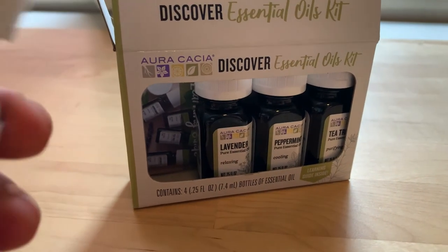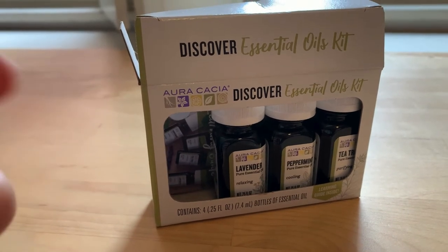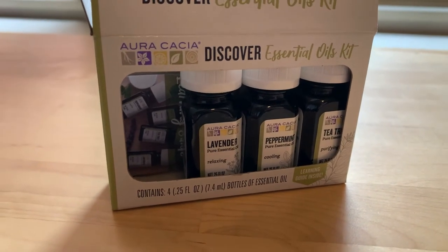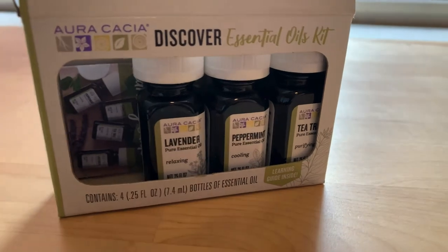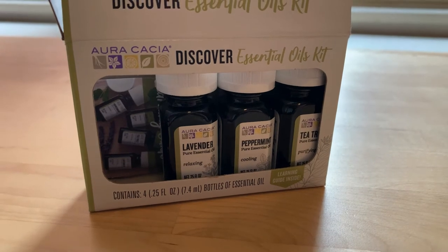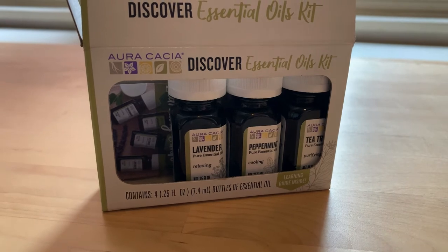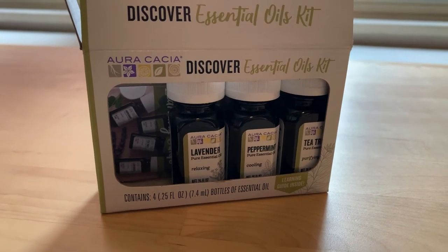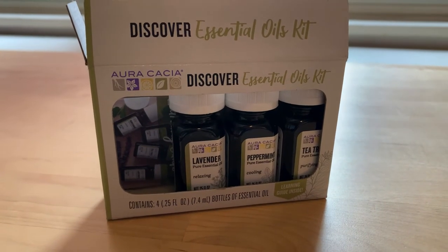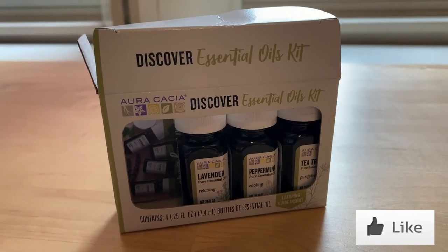Lavender is very relaxing — it's more of a feminine scent in my opinion, but if you're trying to go to sleep, even if you're a guy, you should give it a try. Peppermint — I did a little research before making this video and it turns out peppermint, like the candy you get at the diner, has a benefit for people who have irritable bowel syndrome. I'm not exactly sure what effects that would have when you smell it, but it is an additional benefit besides the fact that it smells kind of like a little piece of candy.